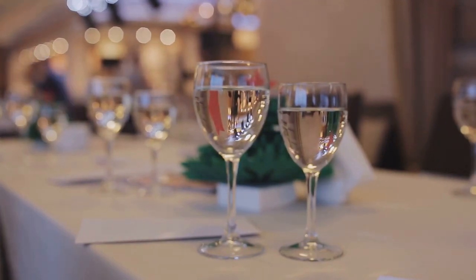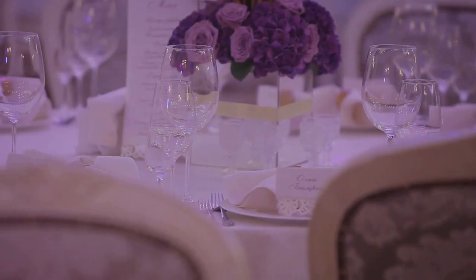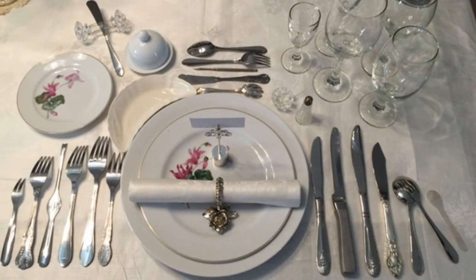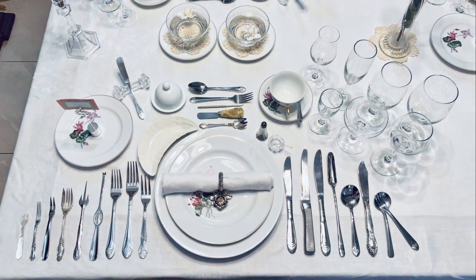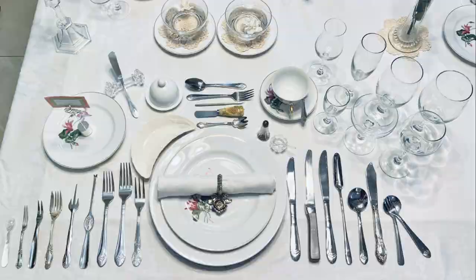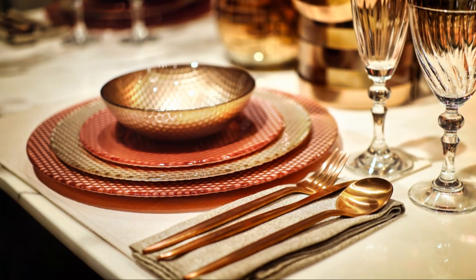At the heart of the setting is the charger plate — this large decorative dish serves as the foundation for the table setting, the stage upon which the rest of the dinnerware performs. On top of the charger you'll place the dinner plate, and on top of that the soup bowl if you're serving soup as a first course. To the left, you'll find the forks: the dinner fork closest to the plate, the salad fork on its left, and the fish fork furthest left if serving fish. On the right are the knives and spoons: the dinner knife closest to the plate, followed by the soup spoon and teaspoon, with the fish knife next to the dinner knife if needed.